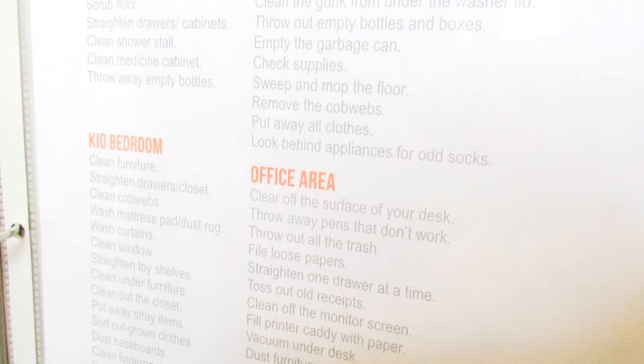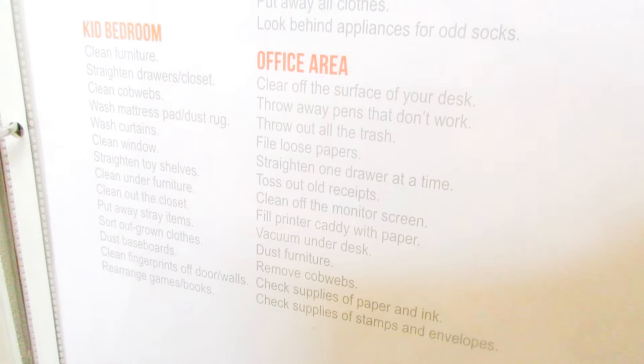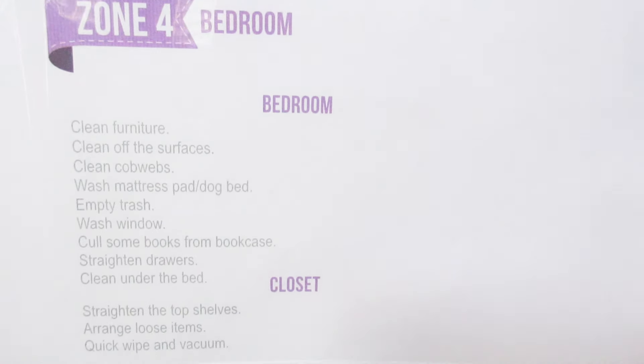That extra room could be your laundry room or your office — basically your pick. Zone three is the second full week of the month. Zone four is the master bedroom, bathroom, and closet — you're staying in the same area of the home. Zone four is the third full week of the month.